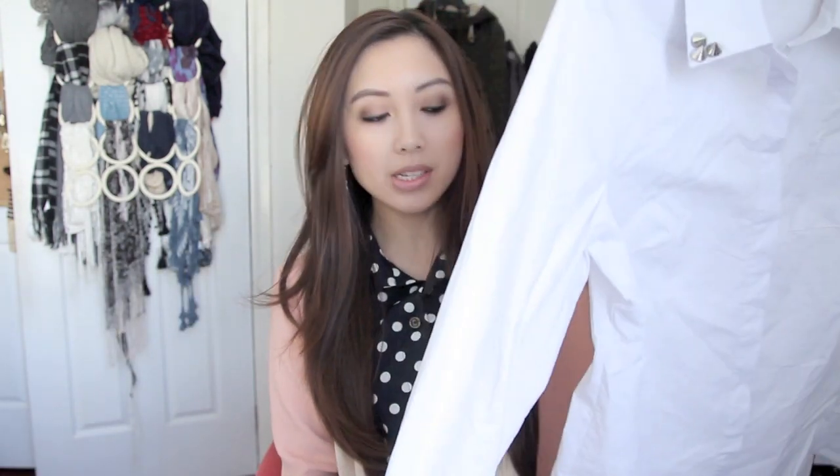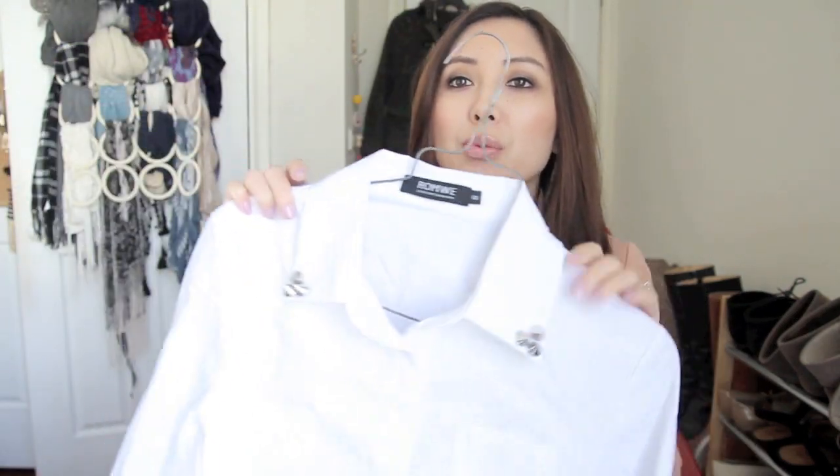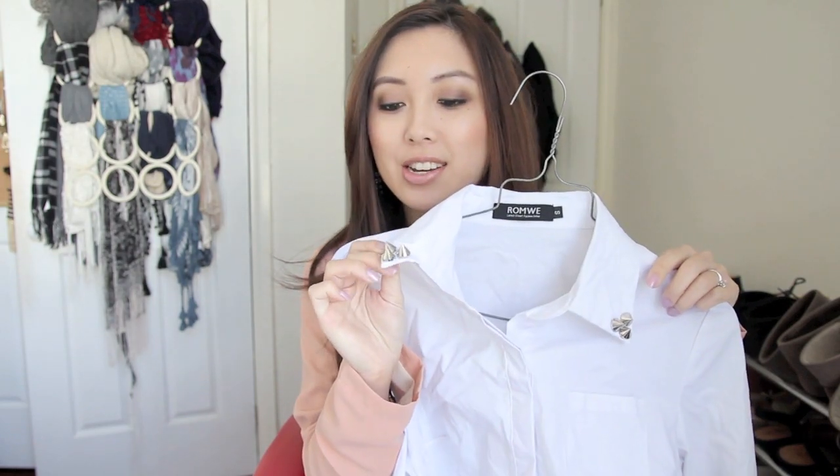The next item is this white shirt — please excuse the fact that it's really wrinkled. I really like it because it's a really structured shirt, just a good staple to have in your wardrobe. And of course it's got a studded collar as well, which I absolutely love. I got this in a small, it fits me perfectly, and it retails for $35.